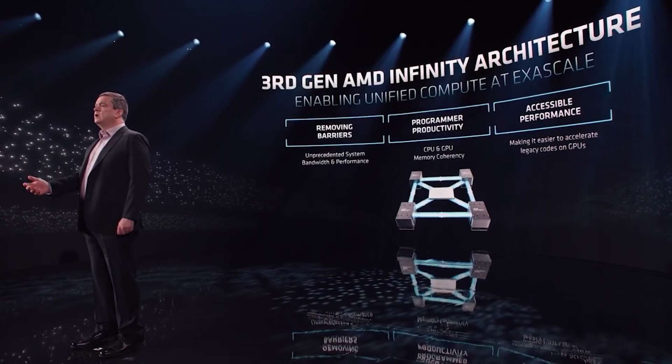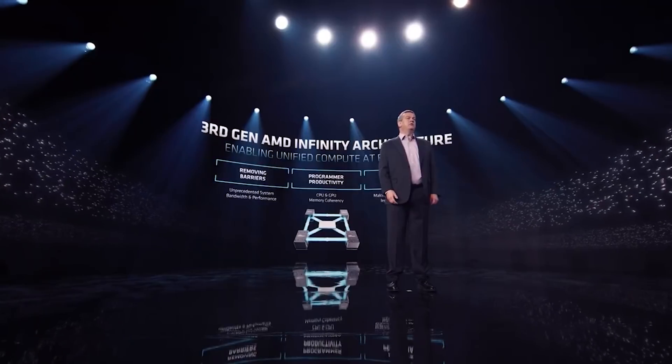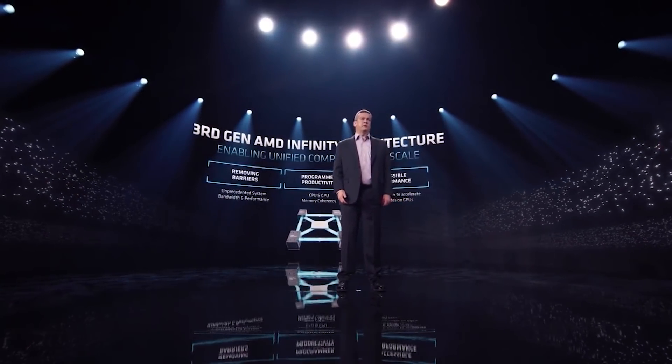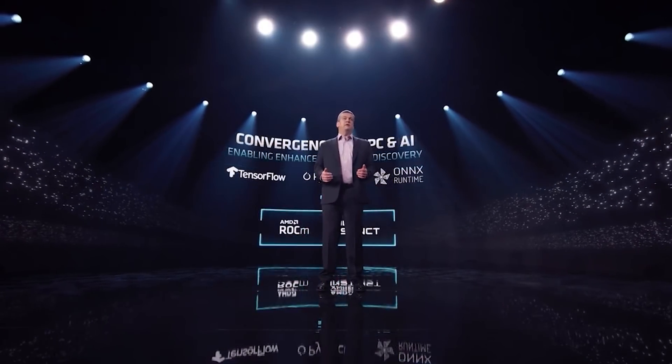We are also seeing ultra-high bandwidth die interconnects and coherent GPU-to-GPU interconnects, meaning multiple GPUs can communicate with one another. This is a very important aspect: AMD are really working on not just GPU-to-GPU communication but CPU-to-GPU communication, accelerating those workloads. They are doing a lot of work to make it easier for developers to port code that would typically be running on the CPU to instead accelerate either sections or all of the code on the GPU.